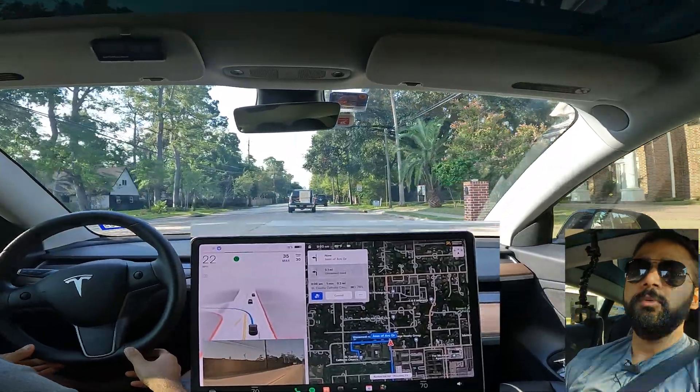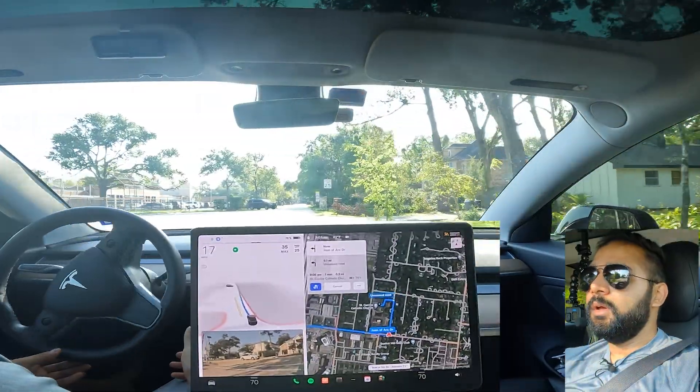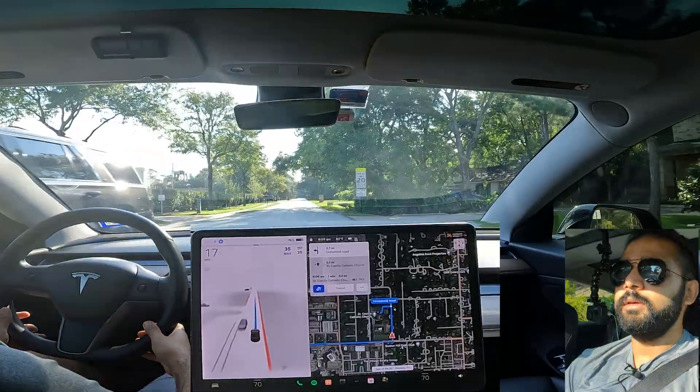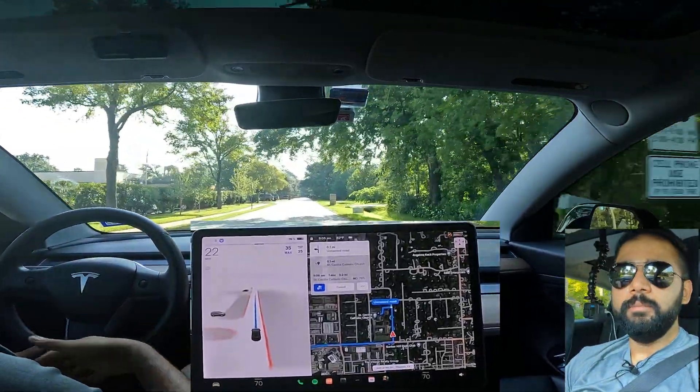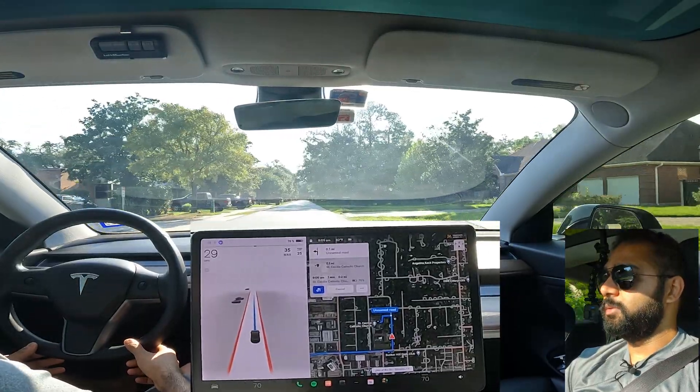The left turn there was pretty aggressive — the visibility was a little less than ideal and I would have probably slowed down a bit before making it, but I think it was okay, not too bad.